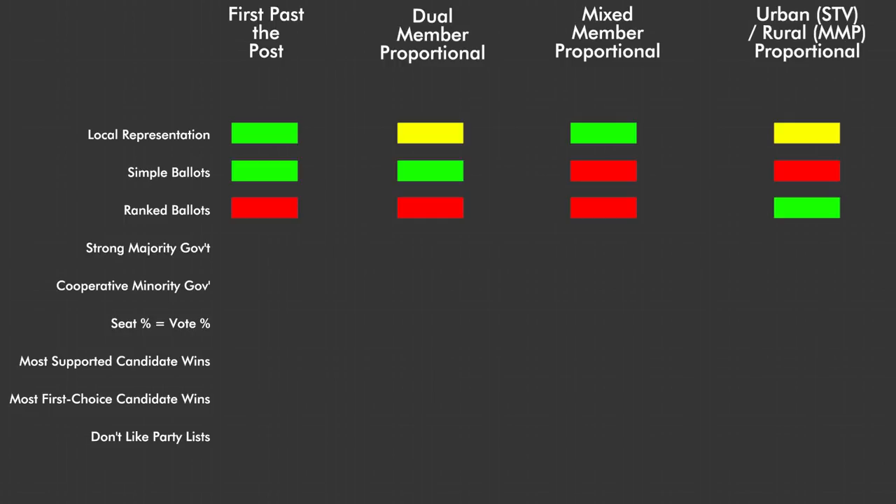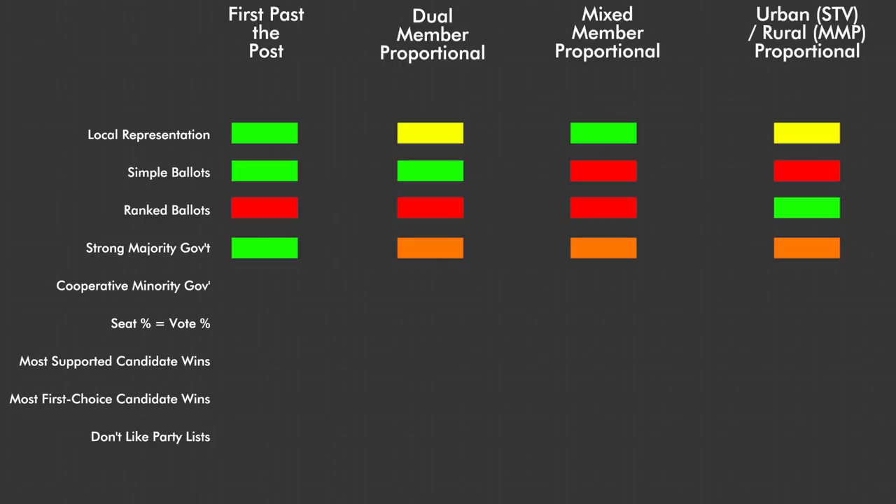If you really like the ability to rank your ballots so that you can be sure your vote doesn't get wasted or split, then rural urban is your best and only option. Just remember that you only get ranked ballots in urban areas, so if you're in a rural riding, you're out of luck. If you really like the idea of a strong majority government that can get things done quickly, then First Past the Post is the best choice. The other systems can result in majority governments, but it's less common. If you don't like the idea of a single party having all the power and would prefer more debate and compromise on issues, you'll probably prefer any of the proportional systems, because they usually result in minority governments. First Past the Post can result in minorities too, but here it's more rare.